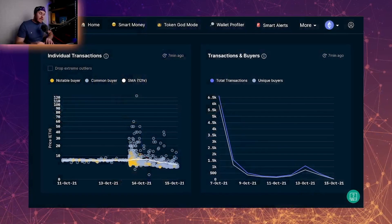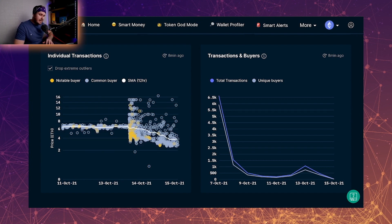Scrolling down to the individual transactions — this is a very interesting chart. If we drop the extreme outlier, we can see that everyone was buying at around that six ETH mark. Then as soon as there was the reveal, there is just an absolute wall of trading. I've never seen a chart like this before — you can see all of this price movement.